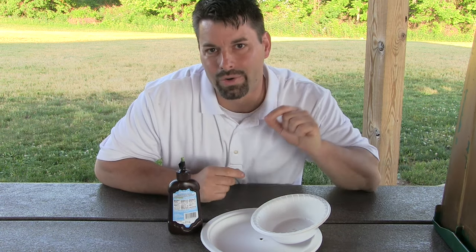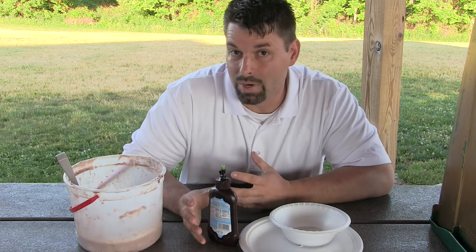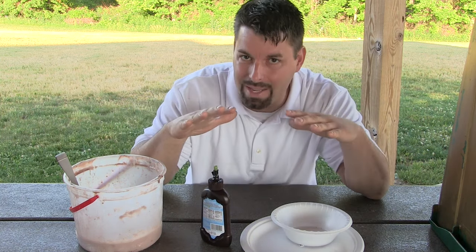We are going to make a volcano today to show you how that volcano works. For magma — that hot melted rock — we are going to use chocolate syrup, and that is just below the crust. Scientists call that the mantle.